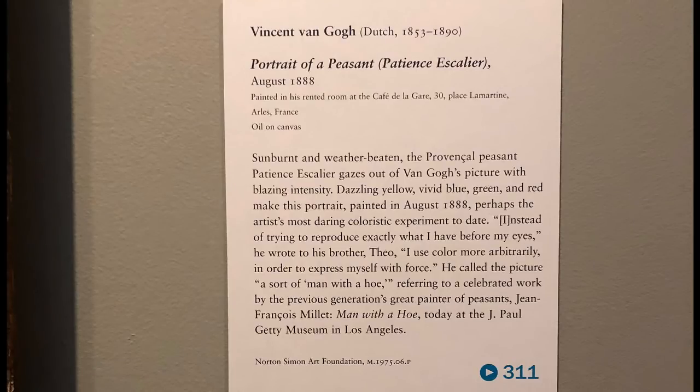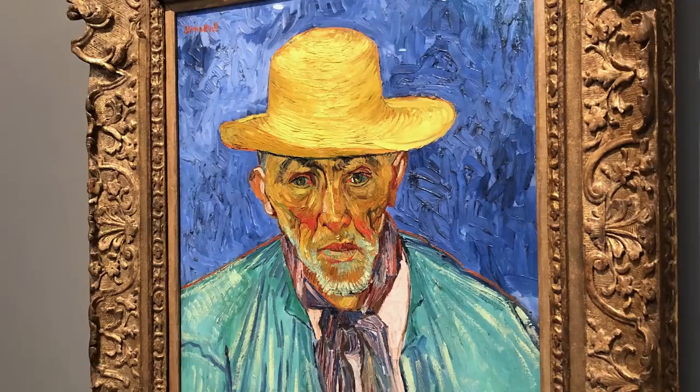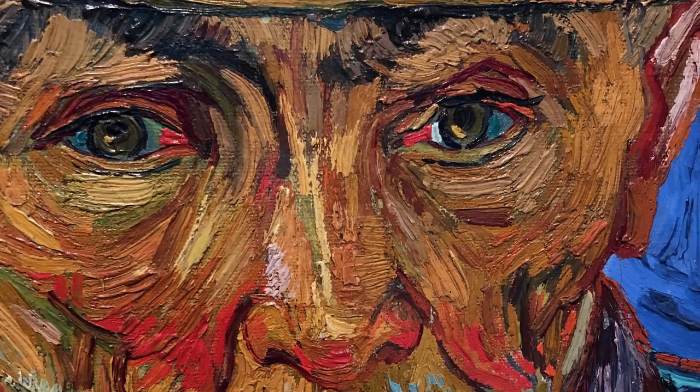The first one that greets you when you walk in is this portrait of a peasant by Van Gogh. Just the blue alone against the yellow hat is so stunning. I spent quite a bit of time studying this painting and was really taken back by how the light blue turquoise jacket was almost washy in a way. But the closer you get to this painting, these eyes just really express exactly what this one is all about — this guy who's just beaten down by the sun. The intensity was just really there.